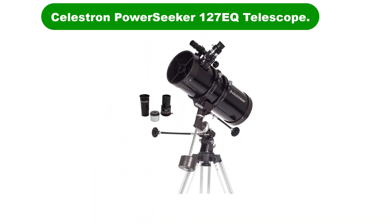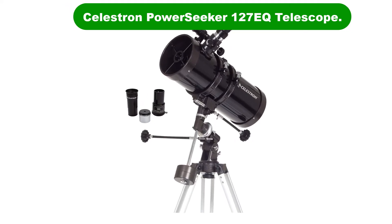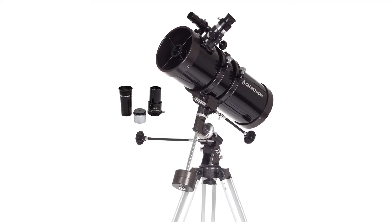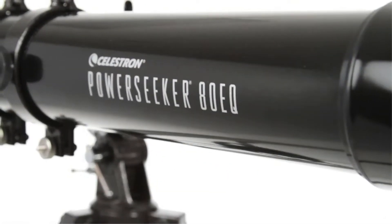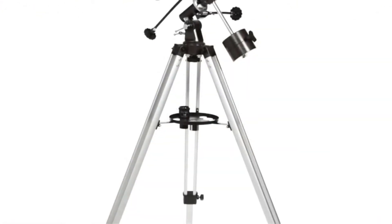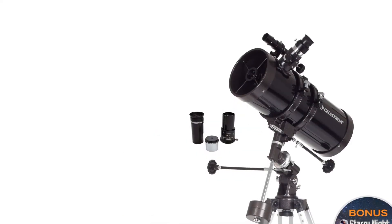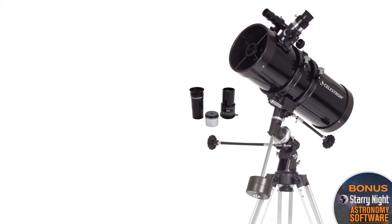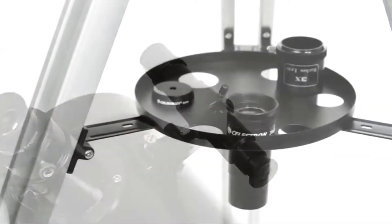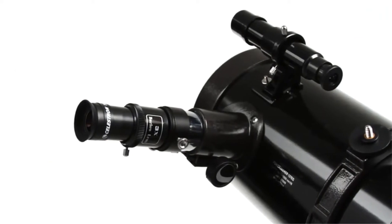Number 1. Our overall best for the money pick is the Celestron PowerSeeker 127EQ Telescope. Celestron telescopes have been producing high quality for more than 50 years. They have won many awards and have a good reputation as one of the best first telescope brands on the market. When they came out with the PowerSeeker Celestron 127EQ telescope, the world of astronomy took notice, getting rave reviews and quickly becoming one of the best budget telescopes you can get your hands on.